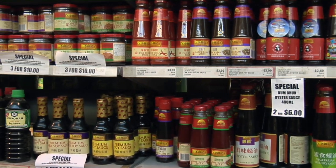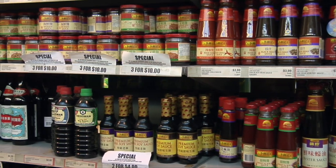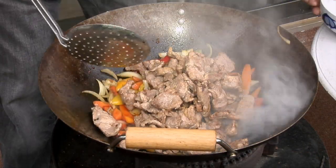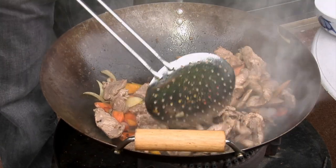But is wok cooking more than throwing a few thinly sliced vegetables and some chicken in a wok? On this episode of Food Culture, we take a look at the wok — the ultimate tool for one-pot cooking.